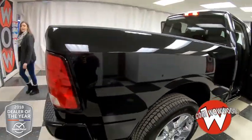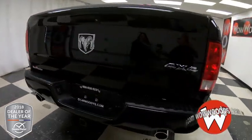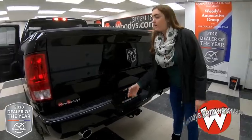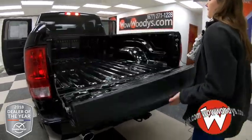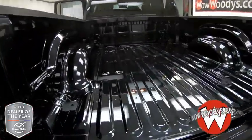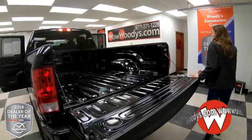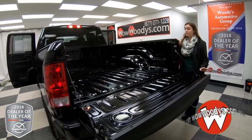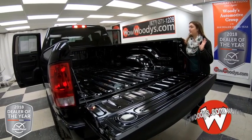Making your way around the side, you have LED tail lamps and your 4x4 badging. You also have your tow package hookups right here. Taking a look into the bed, you do have four tie-down hooks on the sides.